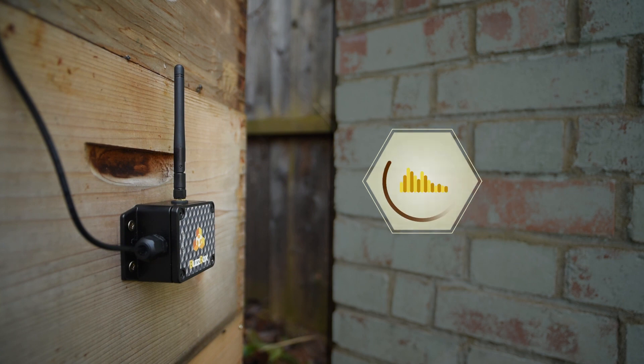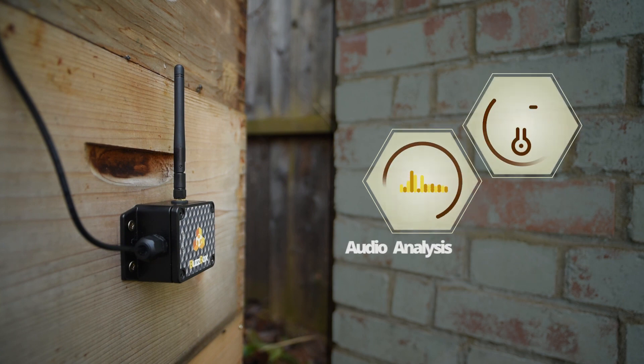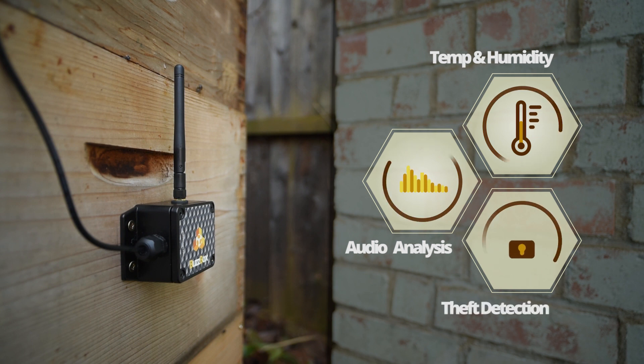With BuzzBox, you can monitor audio, temperature and humidity, and theft detection to keep your bees safe.